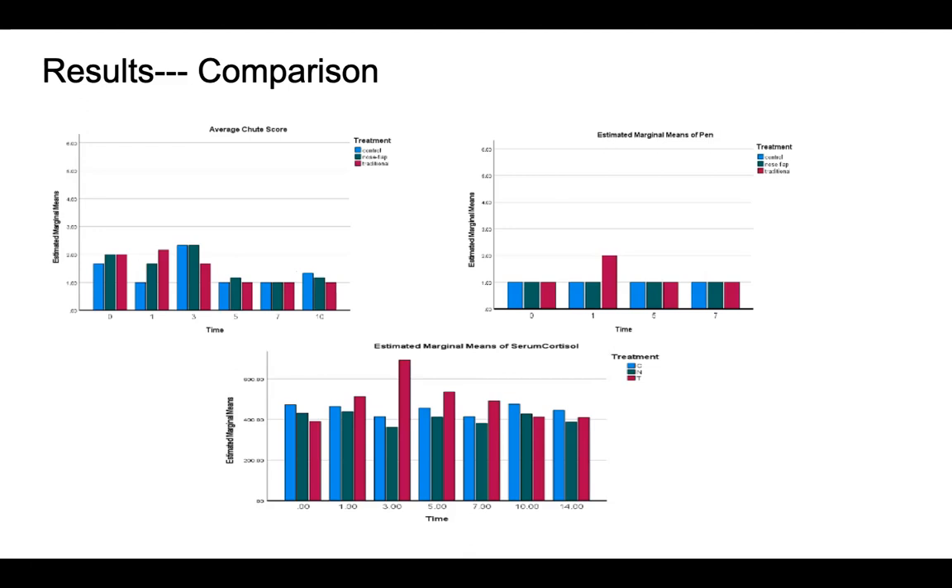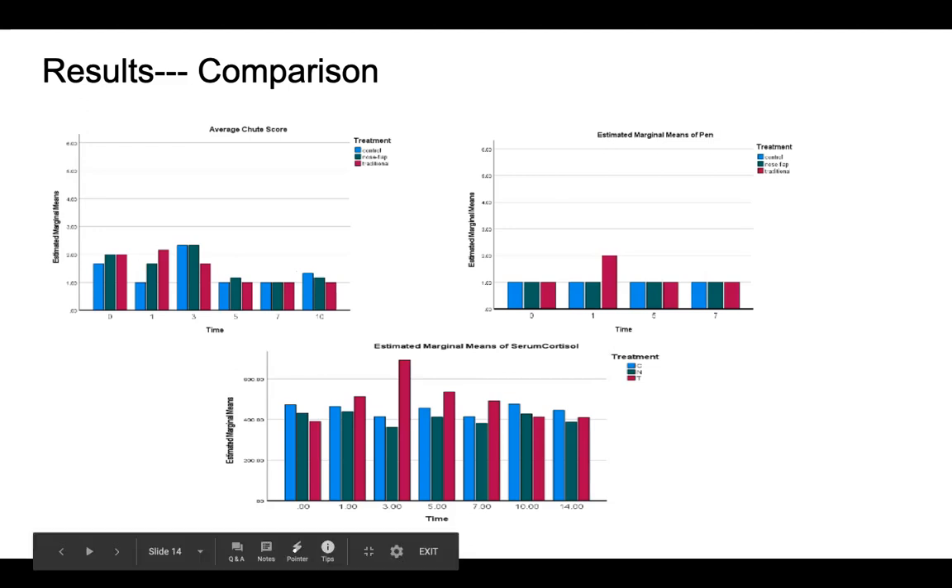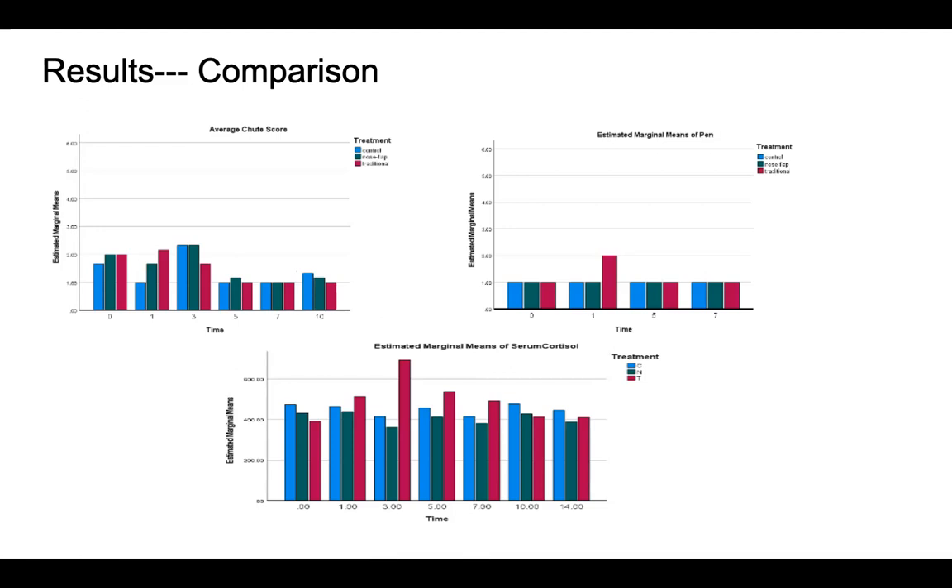However, in the cortisol data we can see that the traditional weaning method did have an increased amount of cortisol overall within the serum, and the control and nose flap groups were very similar when looking at the total amount of cortisol within the blood. To remind you, the control group was calves and mothers that were not weaned and were allowed to stay in a dam together, and the nose flap group was calves that could stay with their mother but were not able to nurse due to the nose flap.